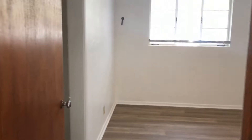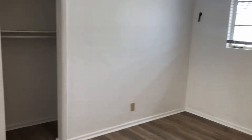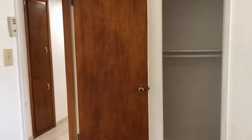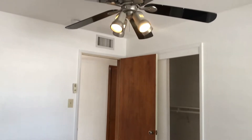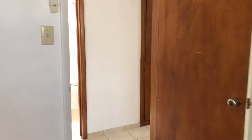Here is your first bedroom. You do have a ceiling fan light in here, hard flooring, and the closet is behind the door. There are also some hallway cabinets just outside.